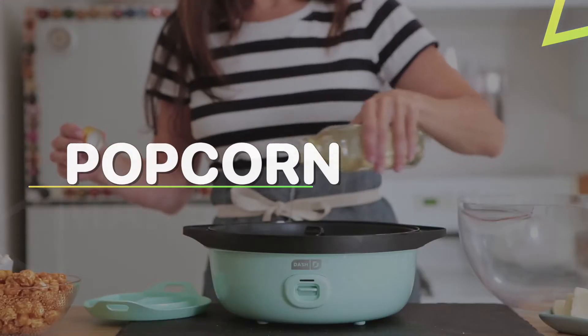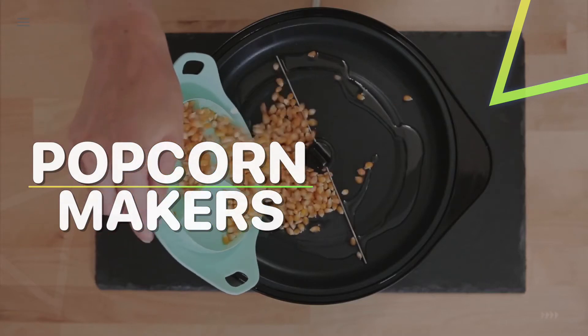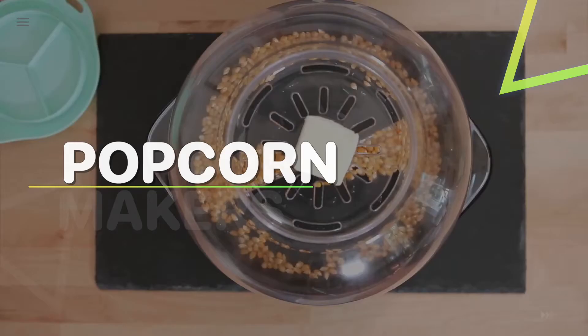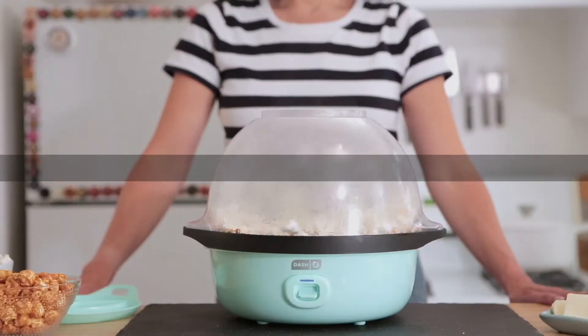Hey guys, welcome back to our YouTube channel. Hope you're all doing well. In today's video, we will be discussing the best popcorn makers of 2022. All the links to the products are given in the description below. Without further ado, let's jump straight into the video.